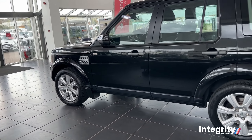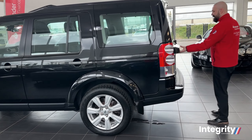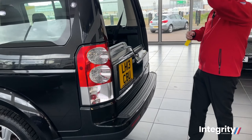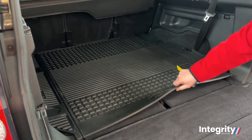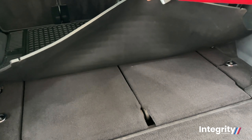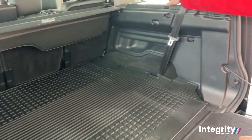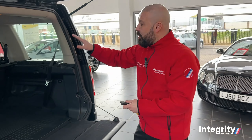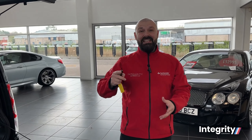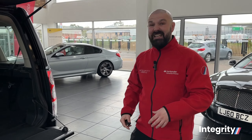Walking around to the side of the vehicle and at the back, boot space is in absolute abundance, opening up these two separate compartments. You can see it even has the extra two seats in there for you. You've even got these little compartments here for extra storage. In actual fact, if you put down the second row of seats, it gives you over 2,500 litres worth of space. That's absolutely incredible.